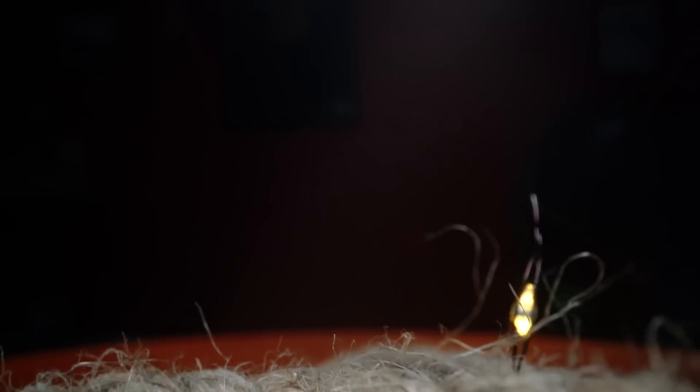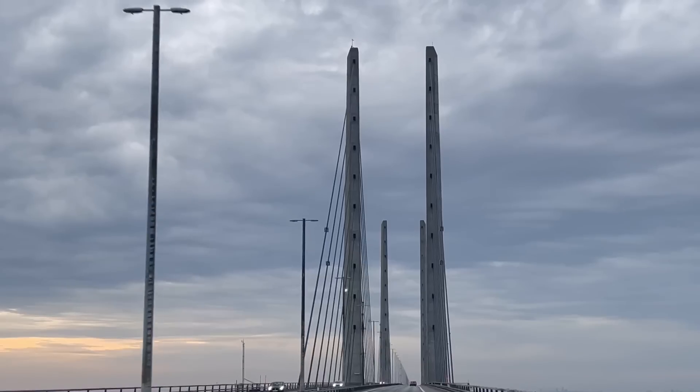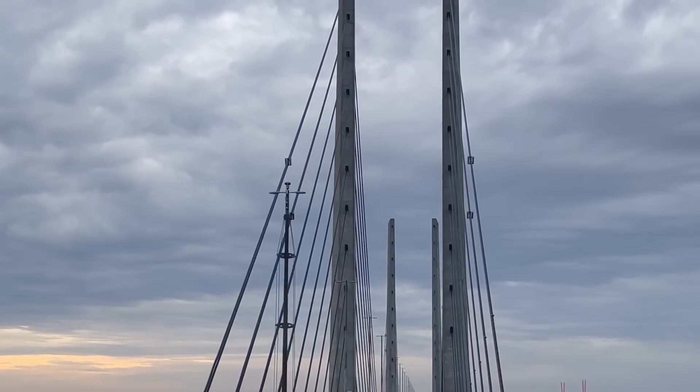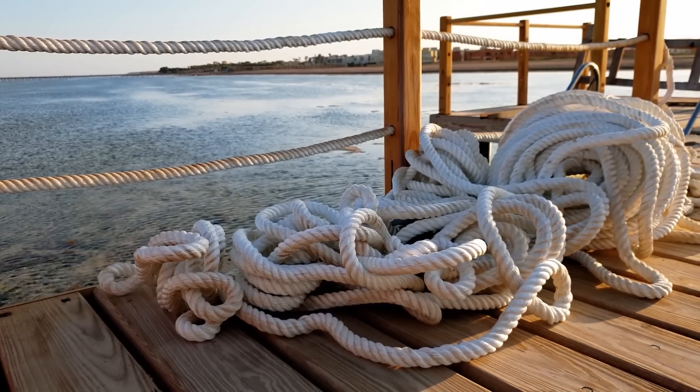Doing this locks the fibres together and prevents it from unravelling, creating an exponentially stronger material. It's the same engineering we find today, with metal cables holding up suspension bridges or rope on sailing ships.